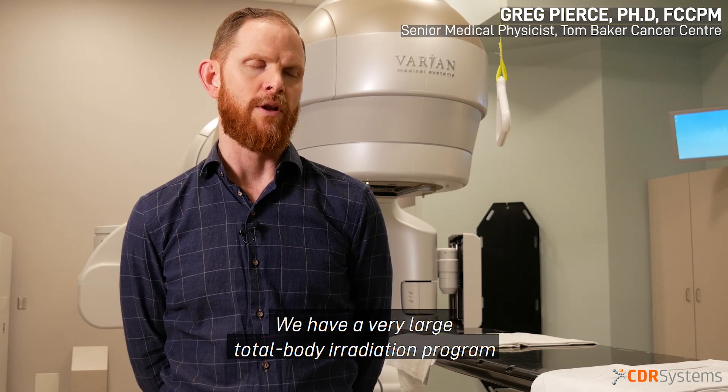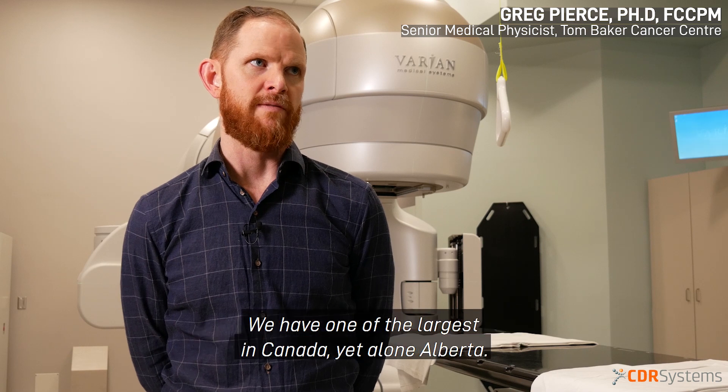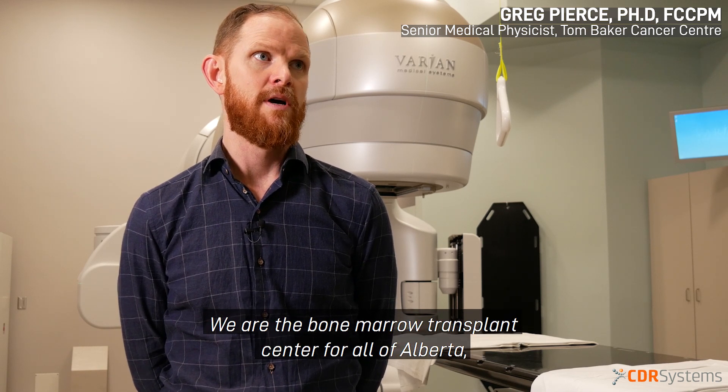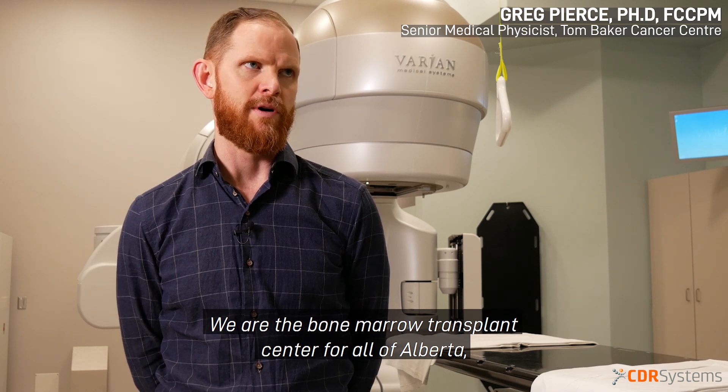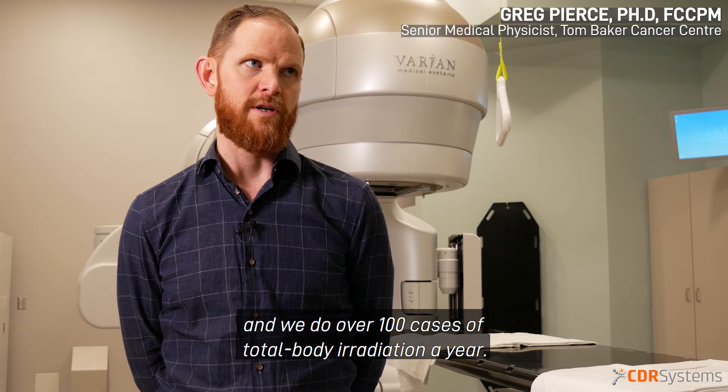We have a very large total body irradiation program here at the Tom Baker Cancer Center. We have one of the largest in Canada, let alone Alberta. We are the bone marrow transplant center for all of Alberta, and we do over 100 cases of total body irradiation a year.